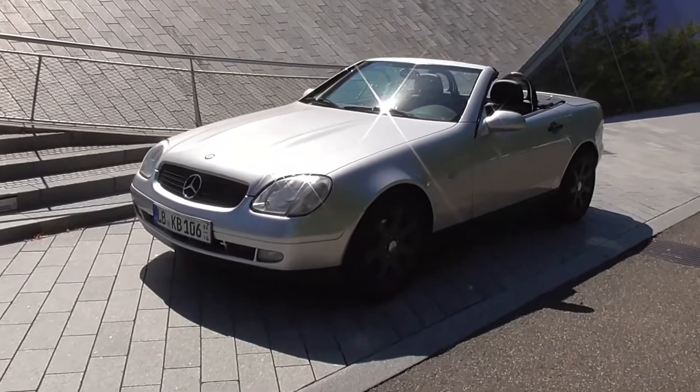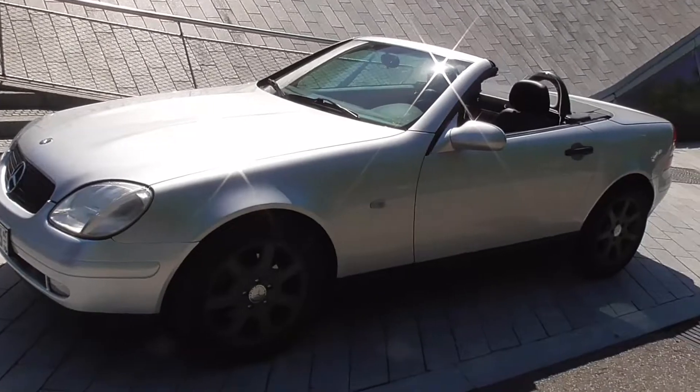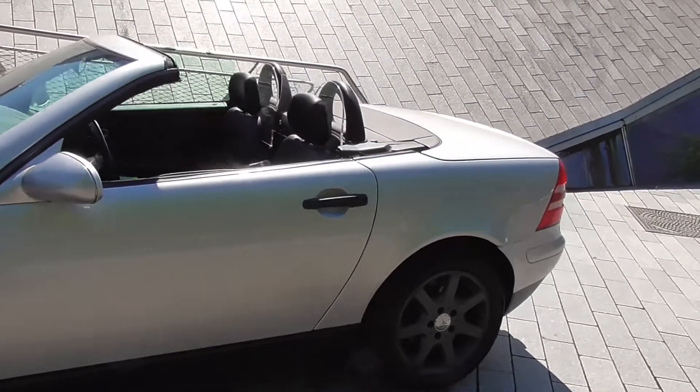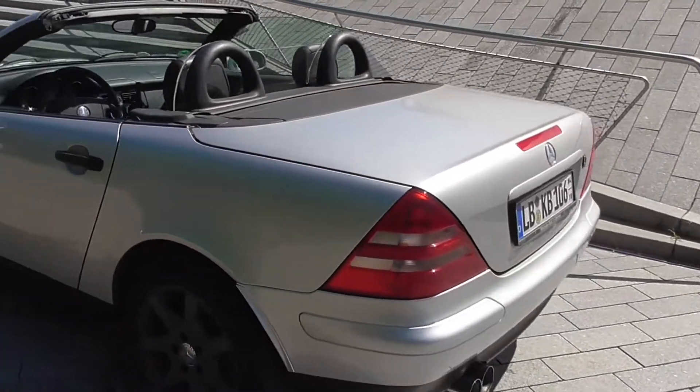This is a Mercedes-Benz SLK, the first generation. It's in very mint condition, I must say, because these are also known to be rust buckets.